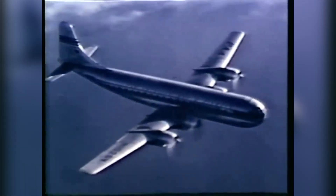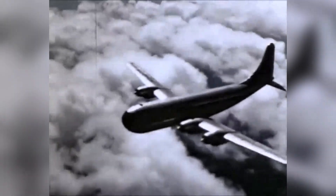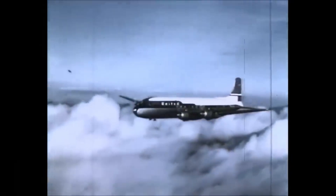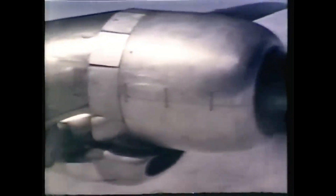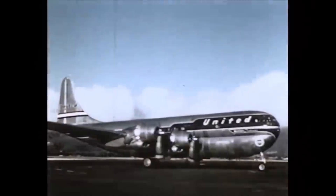Before the Boeing 377 could take passengers, it had to go through testing — and that's where the problems really started to show. During early flight tests, the Stratocruiser ran into constant mechanical issues. The engines were unreliable, the pressurization system often failed, and the plane struggled to perform as expected at higher altitudes. Boeing's engineers worked hard to fix the problems, adjusting the weight, improving fuel usage, and fine-tuning the engines, but the core issues remained. The plane couldn't hold its cruising speed over long distances and burned through fuel much faster than promised. These were serious red flags for airlines. Still, the plane passed enough tests to earn certification and began flying commercially in 1949. But once in service, the truth became hard to ignore — operating costs were too high, maintenance was constant, and passengers didn't find the luxury touches worth the extra hassle.